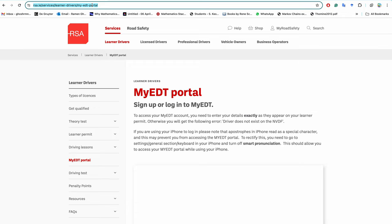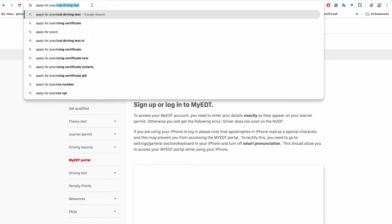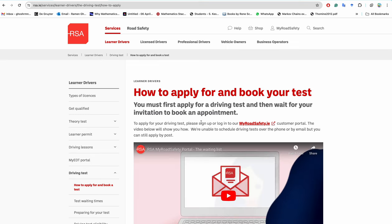This information is also covered in the driving theory test. When you finish your 12 lessons and your learner permit is at least six months old, you can apply for the full Irish driving license by booking a practical driving test. I'll give the link in the description. The practical driving test costs 85 euro. After you apply, they will inform you in two to four months depending on the queue.